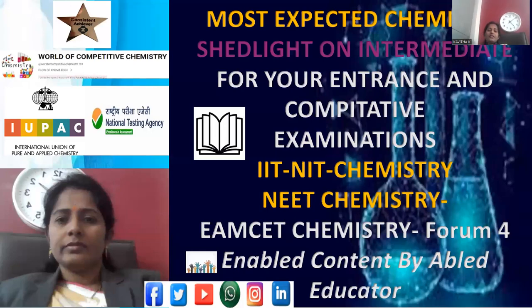Greetings to all the viewers. This session is going to cover intermediate chemistry, and will be useful for international entrance and competitive exams. India conducts JEE Advanced — an examination held twice a year for admission into IITs and NITs in the technical domain. The NEET exam is conducted all across India for admission into medical colleges.